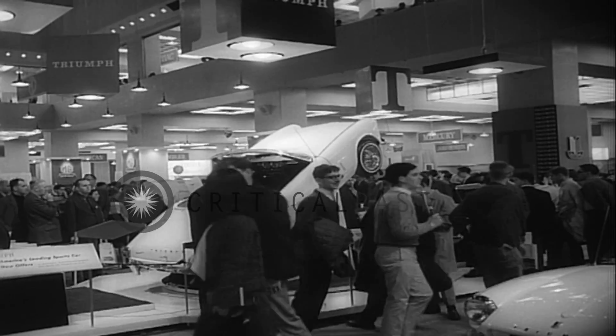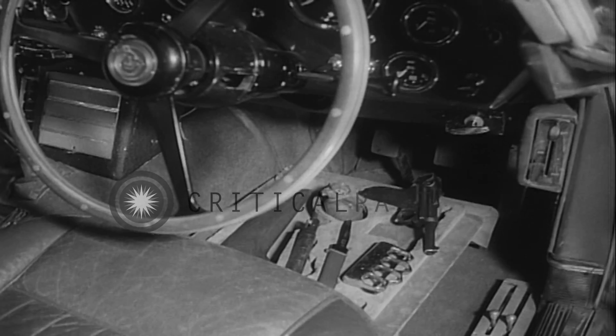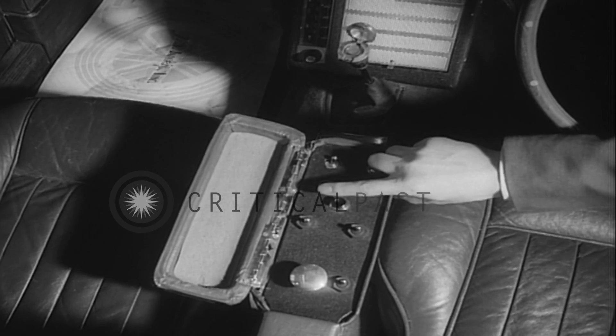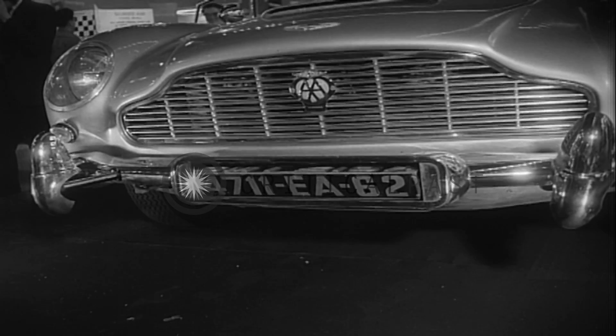Of course you can order high-priced cars customized, as they do for movie and TV productions. This one ran about $30,000 — and that was without the cigarette lighter. Everything operates by push buttons, except the driver, we hope.